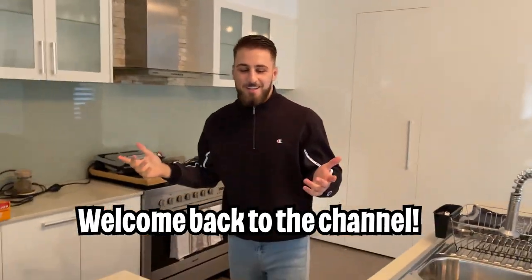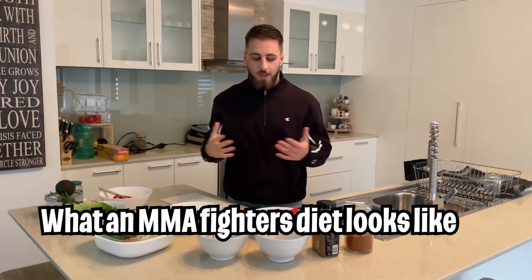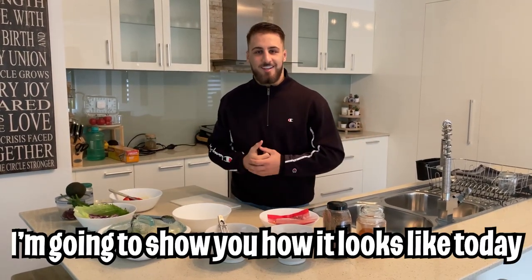What's up guys, welcome back to the channel. This is actually a pretty different video — a few of you wanted to see what my diet looks like, what an MMA fighter's diet looks like, and I'm going to show you how it looks today. It's mainly focusing on the ketogenic diet.